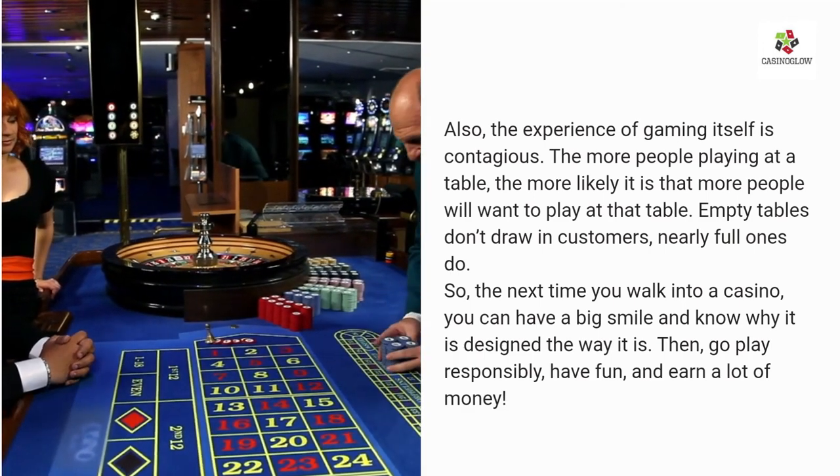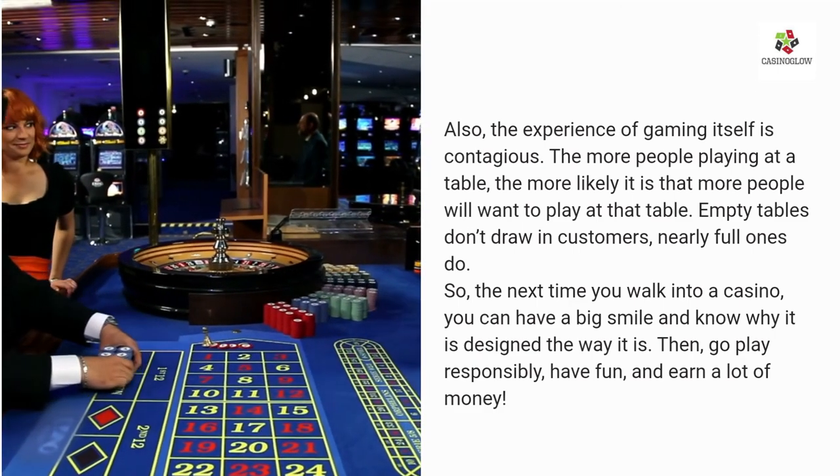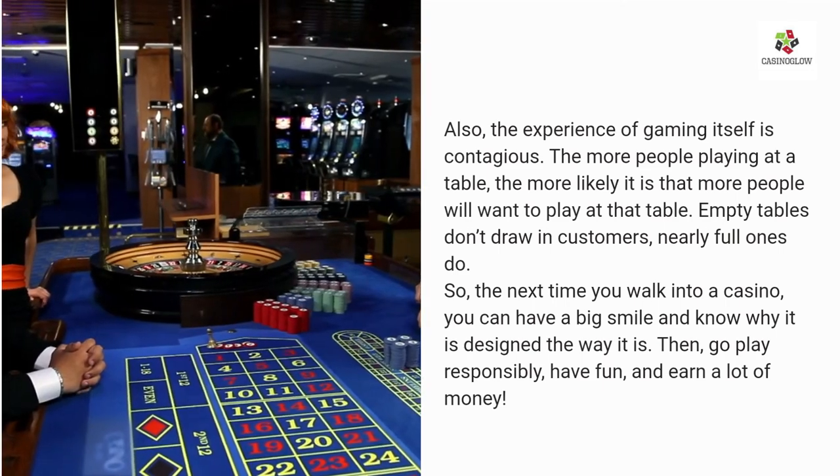So the next time you walk into a casino, you can smile and know why it is designed the way it is. Then go play responsibly, have fun, and earn a lot of money.